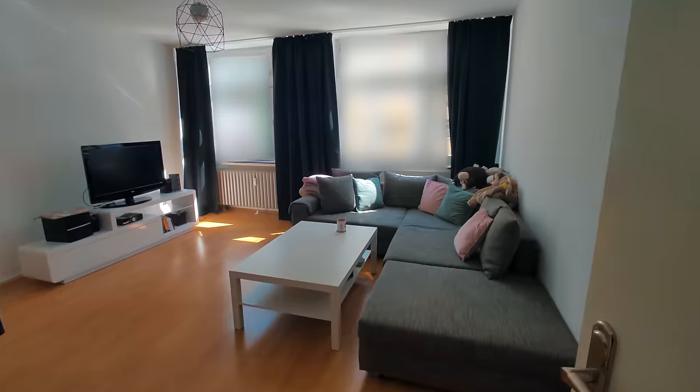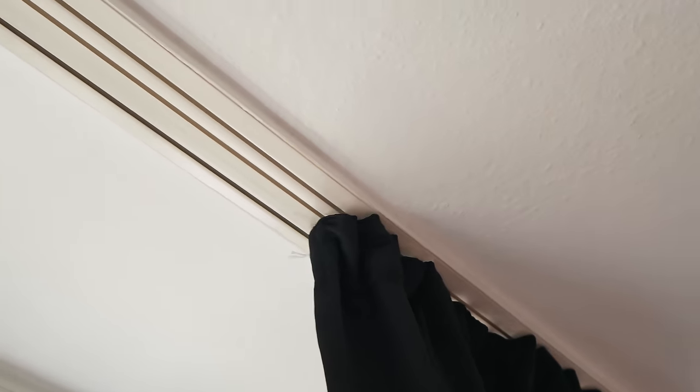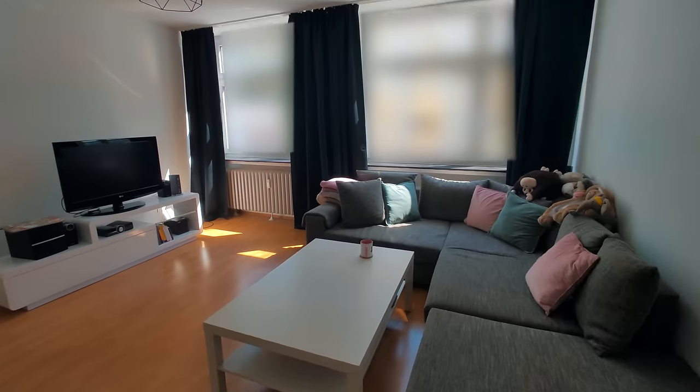One thing you'll notice is the very German windows — we have them all along this wall, which is really nice, and they open up multiple ways. These curtains are also something unique I haven't seen before. Normally I've had a curtain rod in houses in the US, but these roller curtain things required specific hooks and a specific curtain. Phil actually ironed them — we had to borrow an ironing board from our neighbor. We got blackout curtains and they help a lot with the light and the sound.